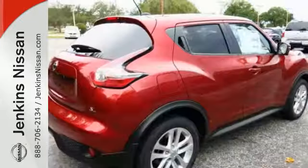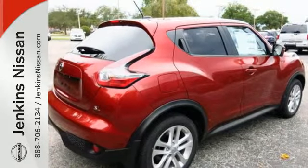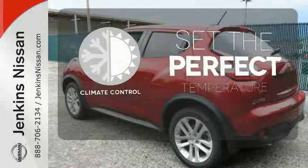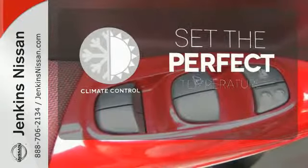You'll also appreciate its fiercely sculpted design, sharp handling, and no-nonsense turbocharged performance. The climate control lets you set the temperature exactly where you want it.